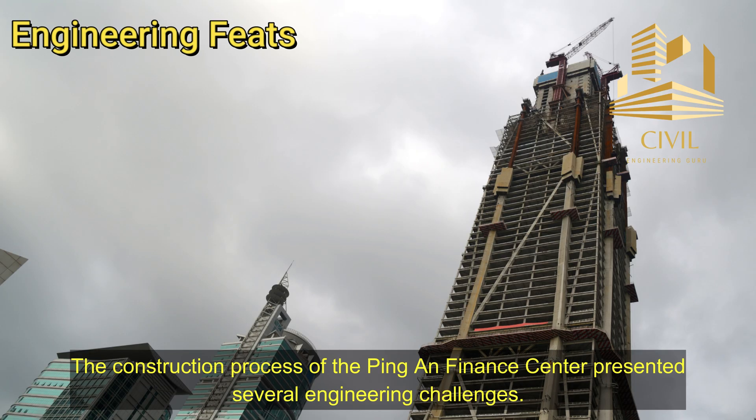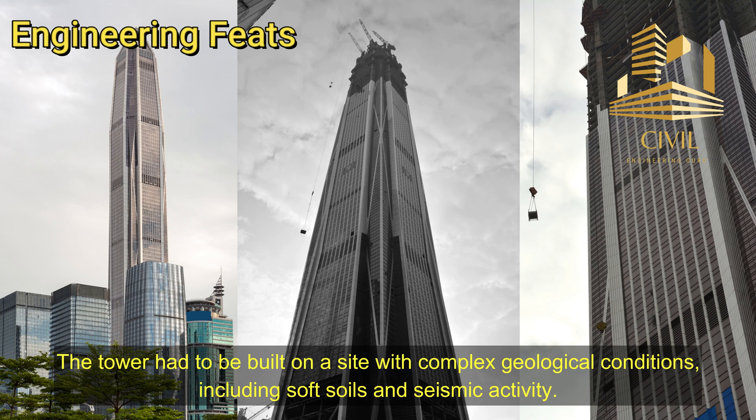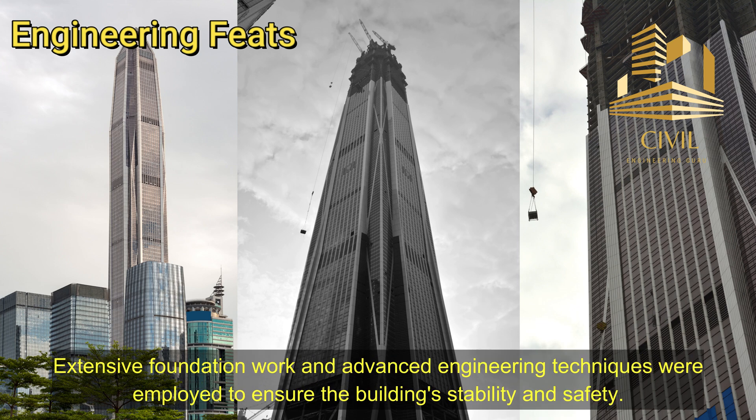The construction process of the Ping An Finance Center presented several engineering challenges. The tower had to be built on a site with complex geological conditions, including soft soils and seismic activity. Extensive foundation work and advanced engineering techniques were employed to ensure the building's stability and safety.